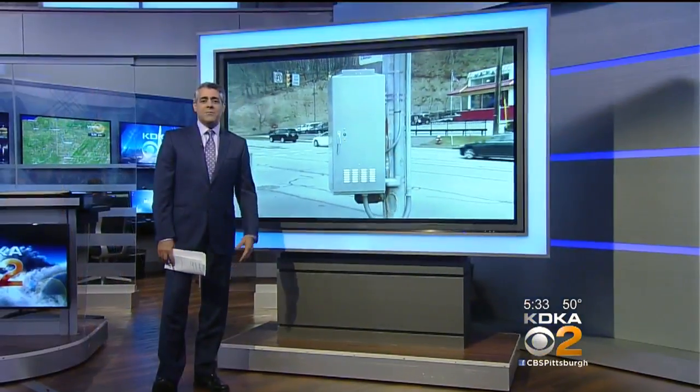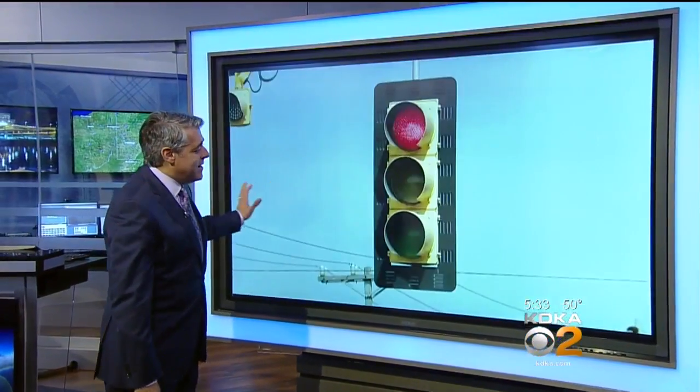Called a smart traffic signal designed to keep traffic flowing in one of the busiest corridors around here, but drivers say it's actually doing the opposite, causing them to wait even longer to get a green light. John Shumway joins us live now with a look at what's going on.